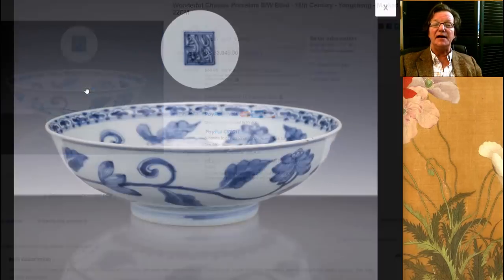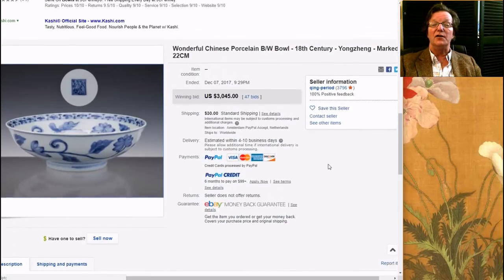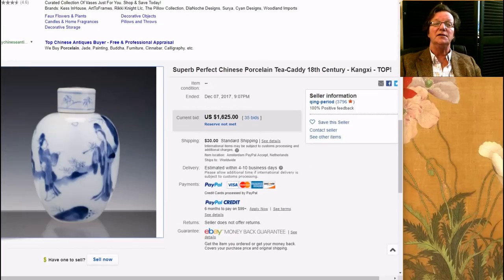The next item he had up was this really attractive Yongcheng, or maybe early Qianlong, wide bowl. Beautifully decorated in the Ming style around the outside and the inside — the way they did the flowers and the vines. It had that sort of oddball square mark on the bottom with the swirlic hues. The bowl did very well — it brought $3,045. Qing period is a good picker.